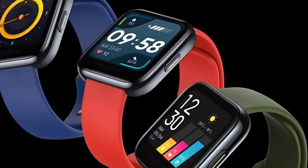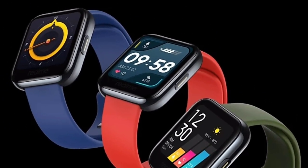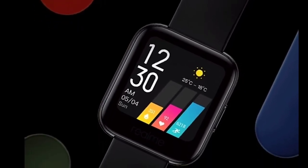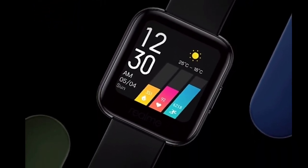Now we will talk about the Realme Smart Watch. This watch has a 1.4-inch LCD display, which is available in this smartwatch.